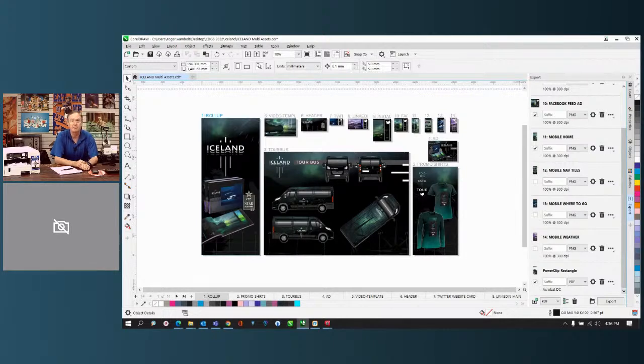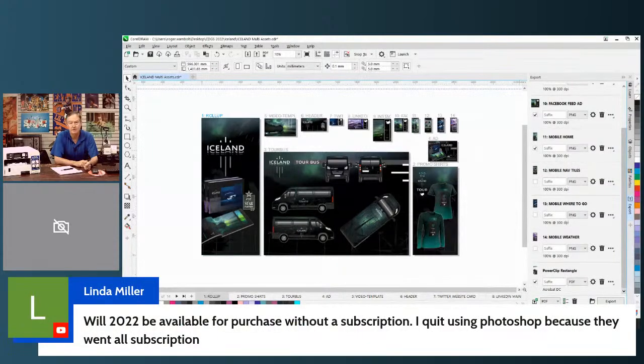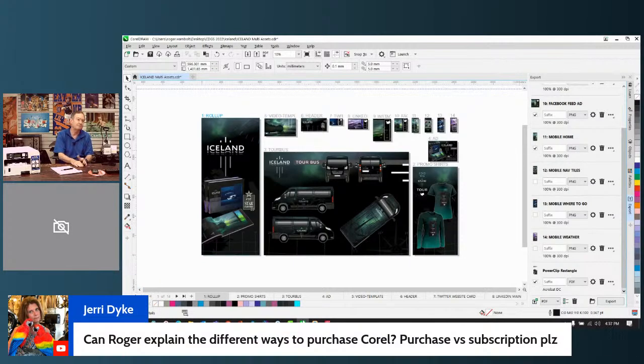A viewer asks whether they can buy CorelDRAW 2022 without a subscription. David confirms Condi sells the non-subscription version today. He notes that with Photoshop there's no choice — you must subscribe — but with Corel they asked to be allowed to sell the software outright, and that's the case. That gives two non-concurrent installs. If you have more than one person, you need to buy additional licenses.